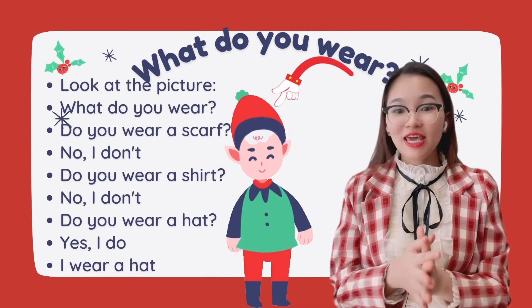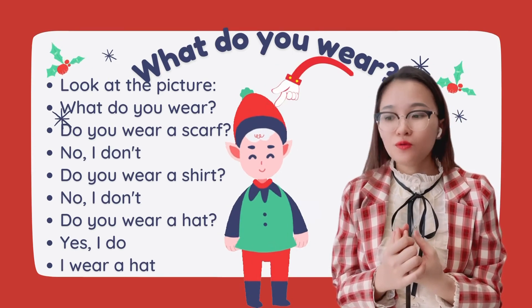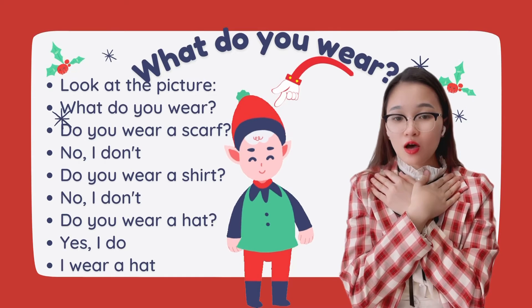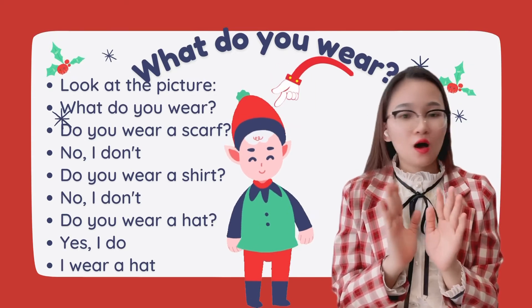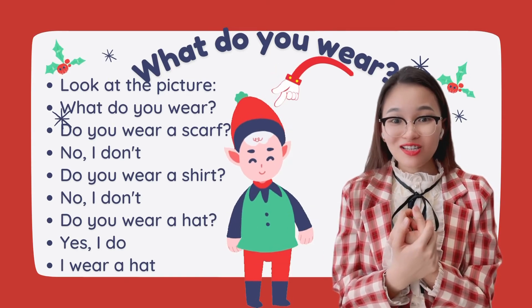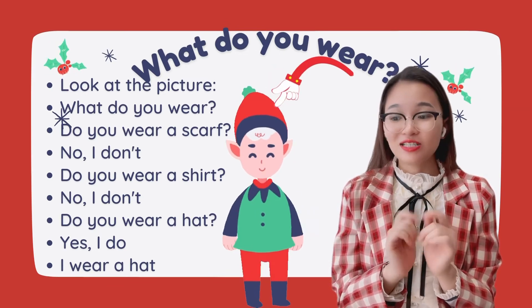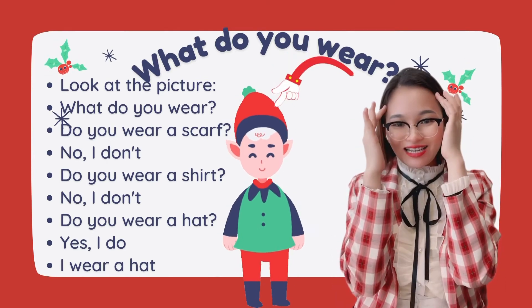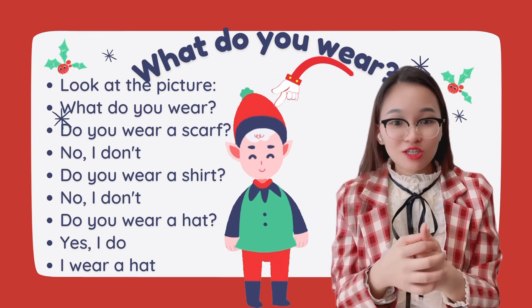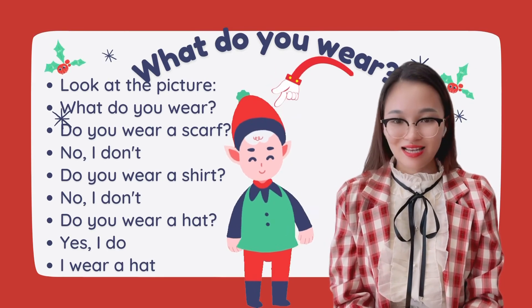In this picture, what do you wear? Do you wear a scarf? No, I don't. Do you wear a hat? Yes, I do! I wear a hat.